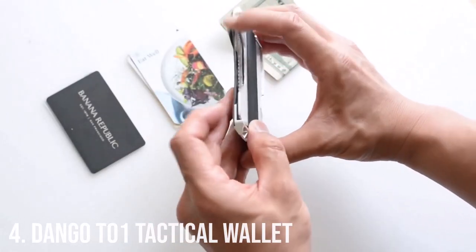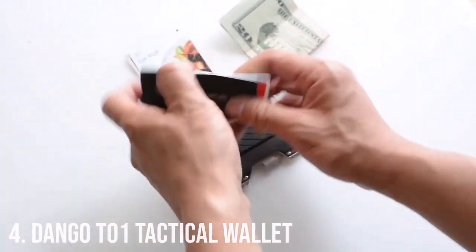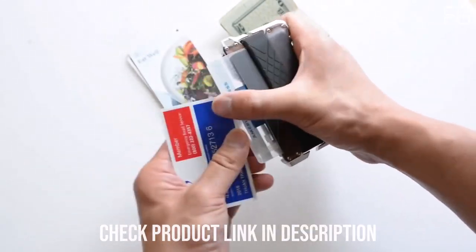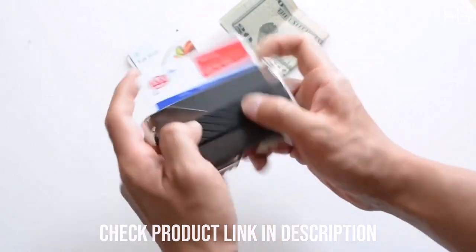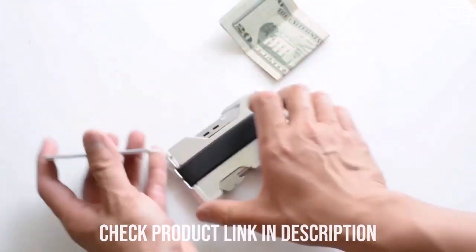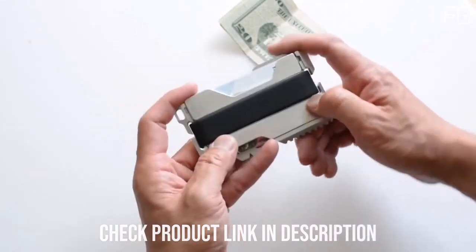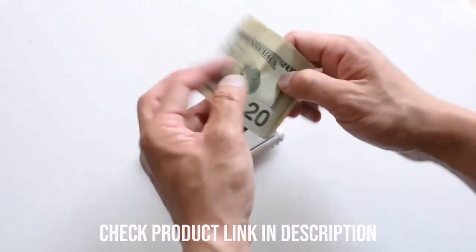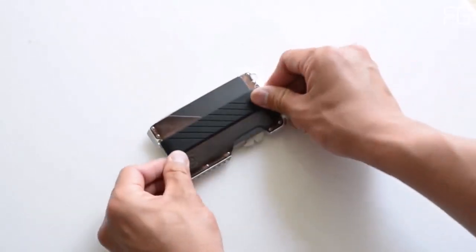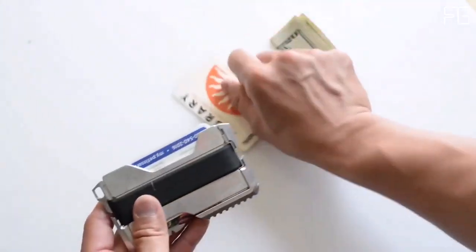Number 4: The Dango T01 Tactical Wallet. In the world of everyday carry, the Dango T01 Tactical EDC wallet stands out as a remarkable blend of style, functionality, and security. Crafted in the USA, this wallet is a testament to innovation and quality. The Dango T01 combines rugged functionality with a touch of luxury through its leather lining. This genuine top-grain leather adds a sense of refinement to the wallet while ensuring your essentials remain protected. It's the perfect marriage of style and durability.